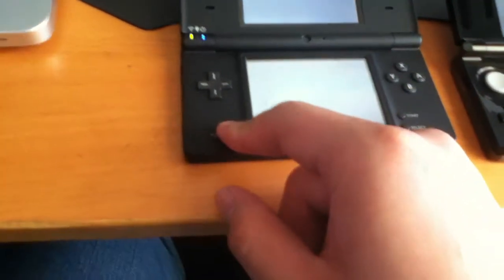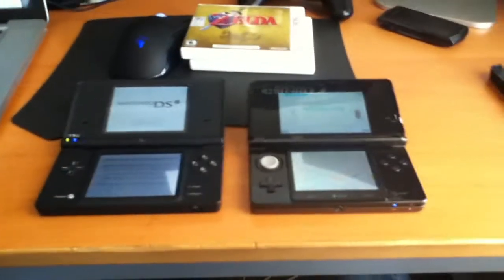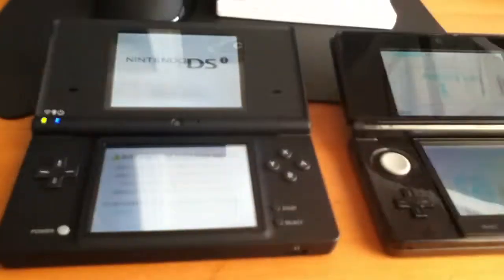Let's flip both of these open. There we go — got some music going on the 3DS. At first glance there's not too much of a difference except for the slider pad, and the lights aren't up in the corner anymore, they're down here. The start and select buttons on the 3DS are right along the bottom below the screen, which is pretty nice.